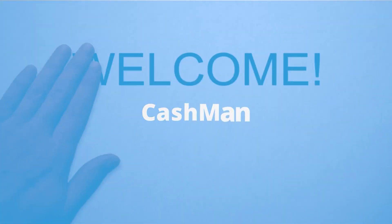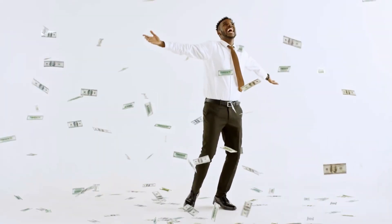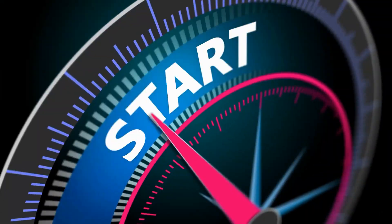Hey guys, welcome to Cashman. In this video, I am going to tell you all the steps you need to make tons of money online. So make sure you watch the video till the end to get the most out of this method. Let's get started.